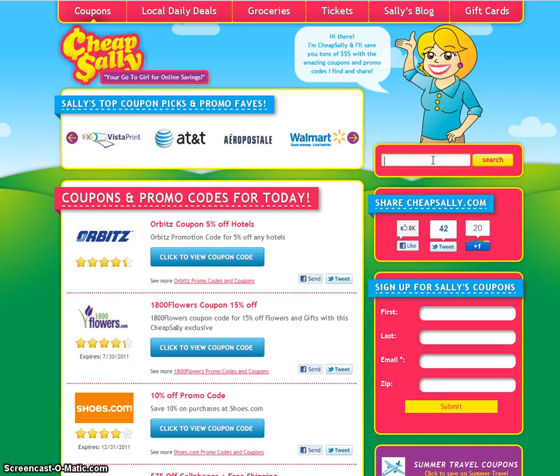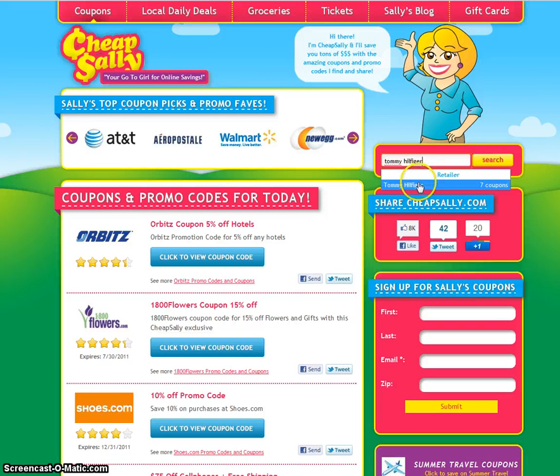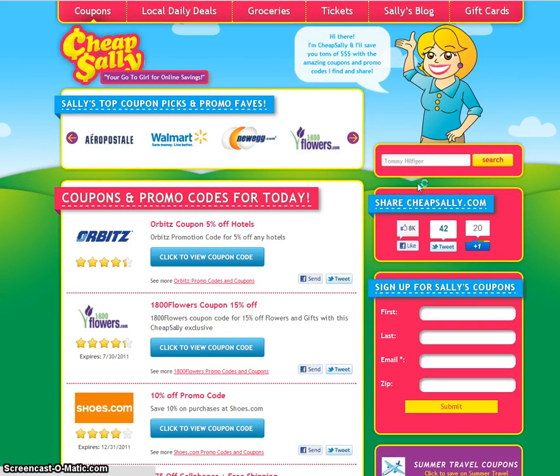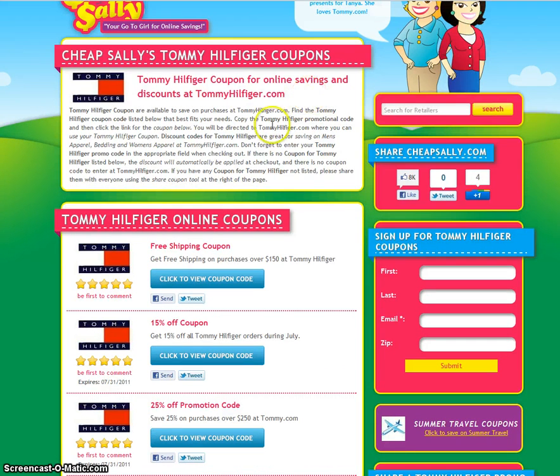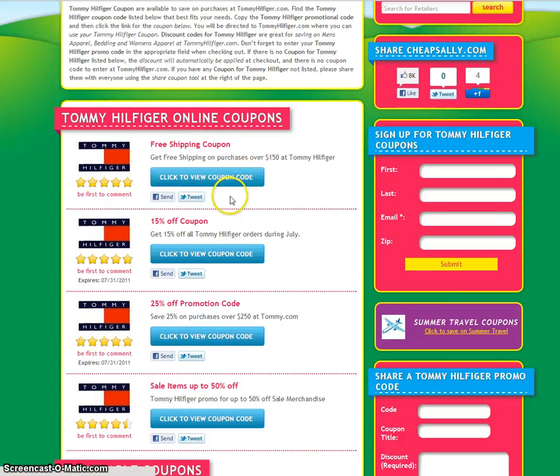Go ahead and search for Tommy Hilfiger and click that. It'll take us to the Tommy Hilfiger page, where you can scroll around and see different coupons and coupon codes that will help you save money.